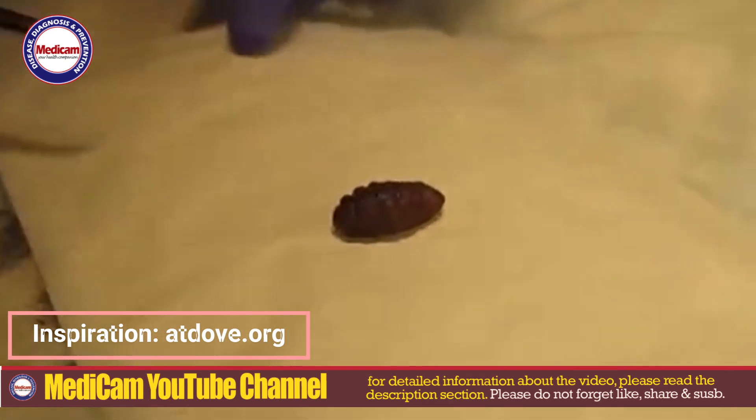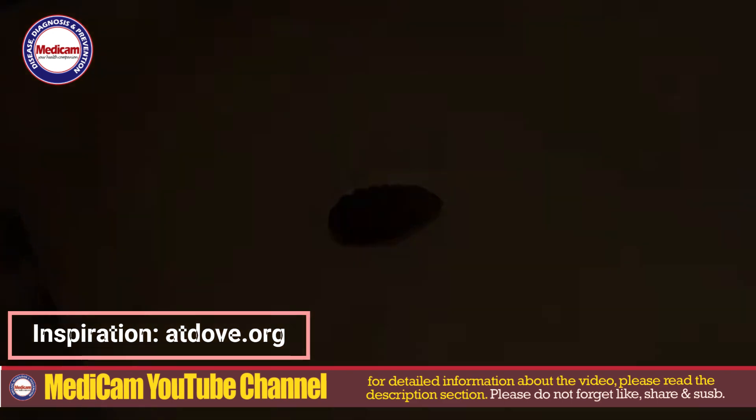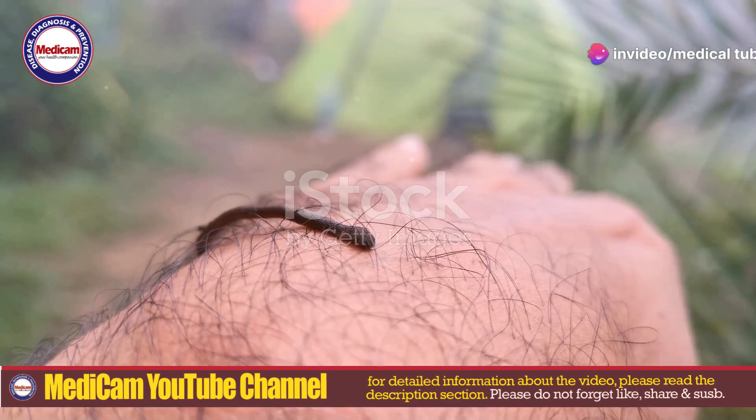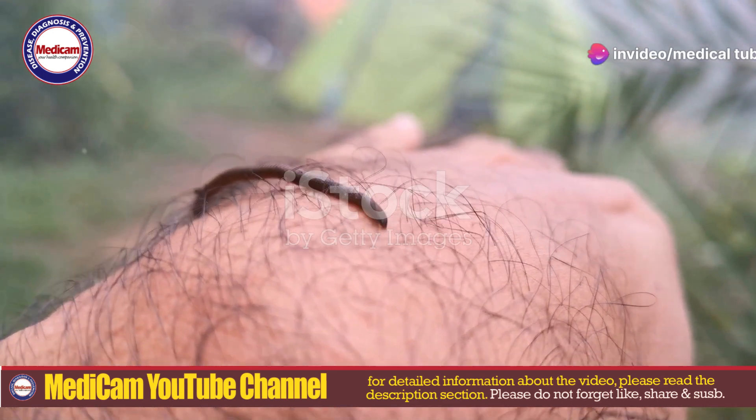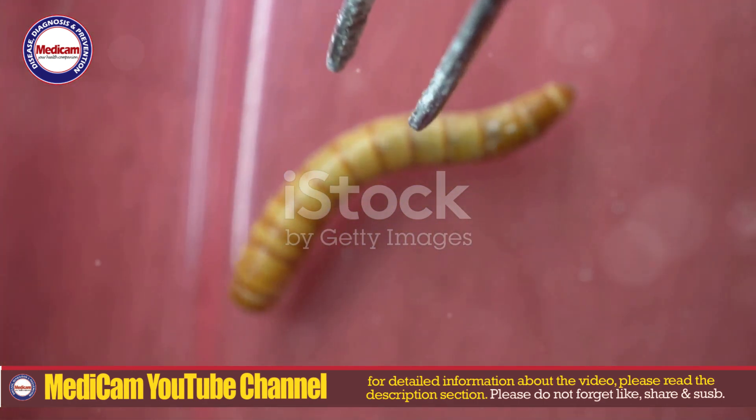The adult botfly lays its eggs near animal nests or on vegetation. When a host, usually a small mammal or sometimes a human, brushes against these eggs, they hatch into larvae. These larvae then penetrate the skin through hair follicles or small wounds.